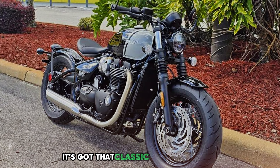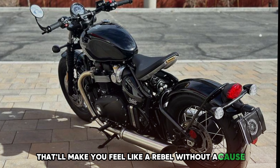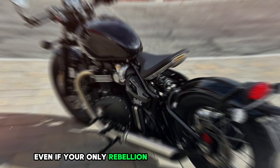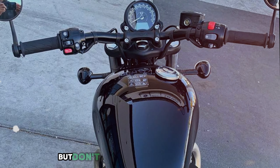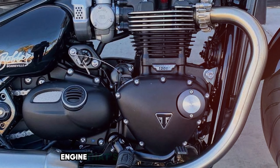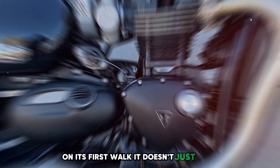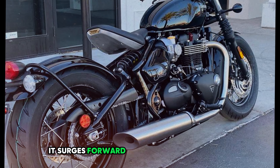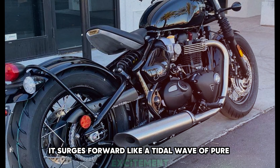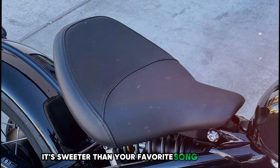Picture a bike that looks like it could have been ridden by your grandpa when he was wooing grandma, but performs like it's from the future. It's got that classic stripped-down look that'll make you feel like a rebel without a cause, even if your only rebellion is choosing whole milk instead of skim. But don't let its vintage vibes fool you — this bike's got an engine that's more lively than a puppy on its first walk. It doesn't just move; it surges forward like a tidal wave of pure excitement. And the sound? It's sweeter than your favorite song on repeat.